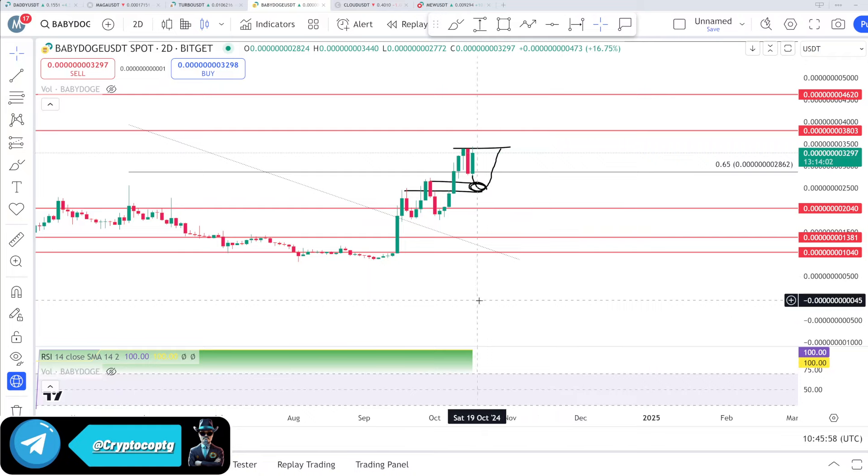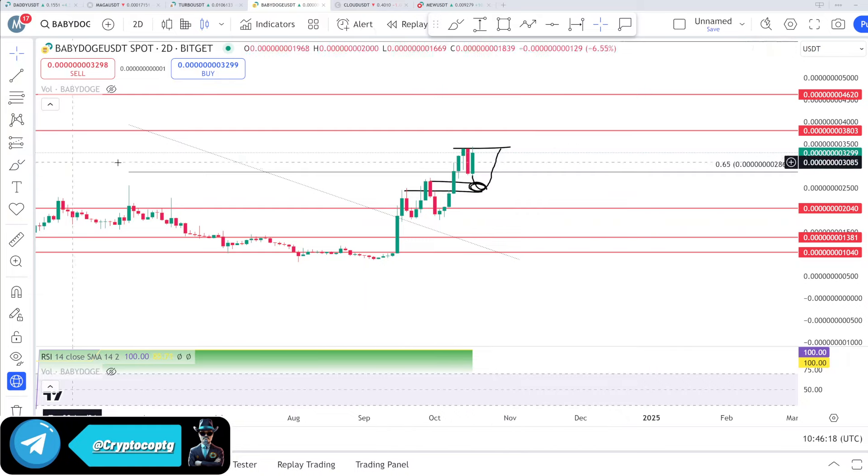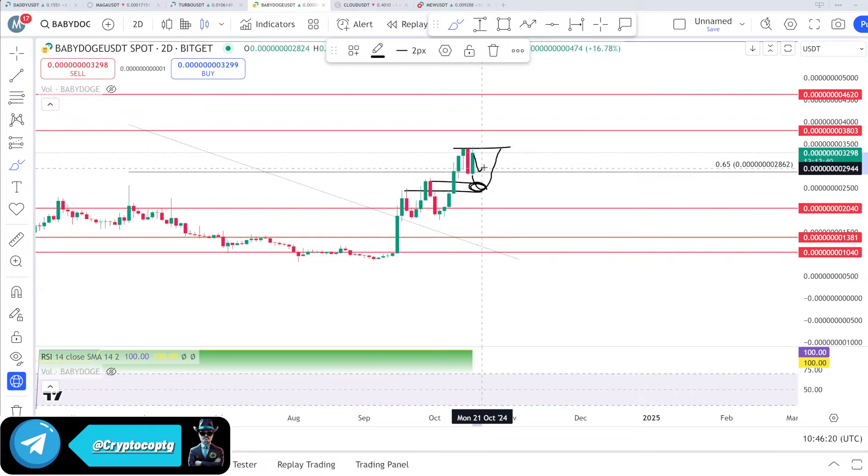Nothing has changed and that video was a complete analysis covering the support zone and the target I shared with you. This is the resistance at 38 — we again attempted to break that zone with full volume and full pressure, but I think we will go back down to the 30s area for a bit more consolidation, and then we will have a breakout.